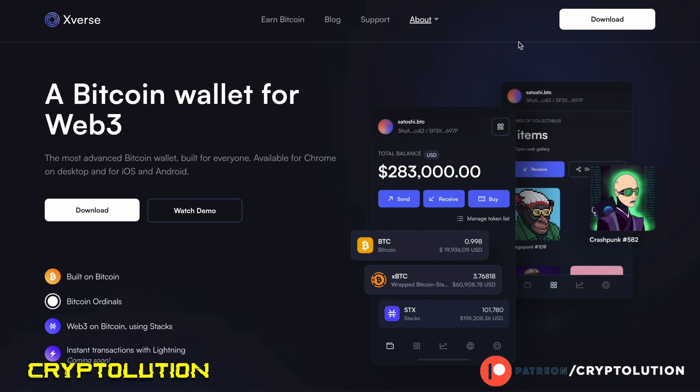Once you have Xverse downloaded, you'll buy Bitcoin on Coinbase, KuCoin, or whatever exchange you use, then click Receive and copy your Bitcoin address. Important: there are two different addresses in Xverse — one for Bitcoin (the cryptocurrency) and one for ordinal NFTs. If I'm sending you Bitcoin money I'd use the Bitcoin address, but if I'm sending you a Bitcoin NFT I'd use your Bitcoin ordinals address, which is completely separate.